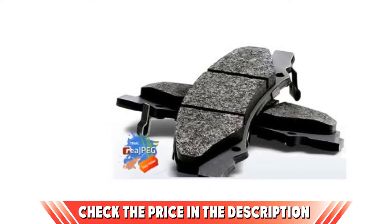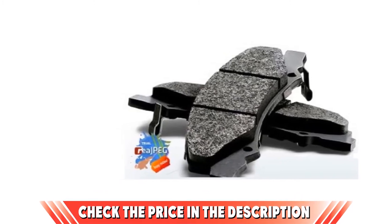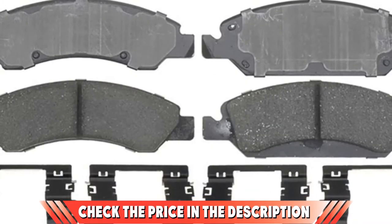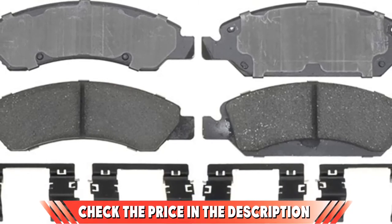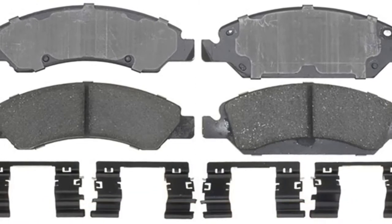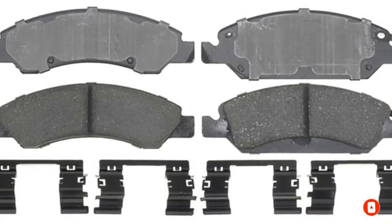The set features premium shims, chamfers and slots as well as a stamped backing plate. These all work together to reduce noise and vibration along with braking harshness. Importantly, the brakes are easy to install as they come in a box with everything you need, including a brake lubricant to keep everything neat and quiet. Check the description box for the latest price of the ACDelco Car Brake Pad.